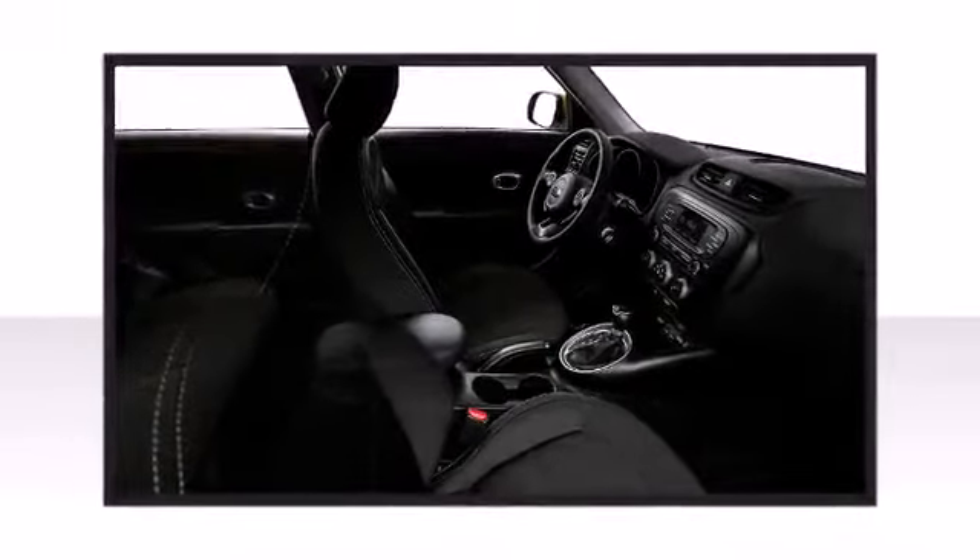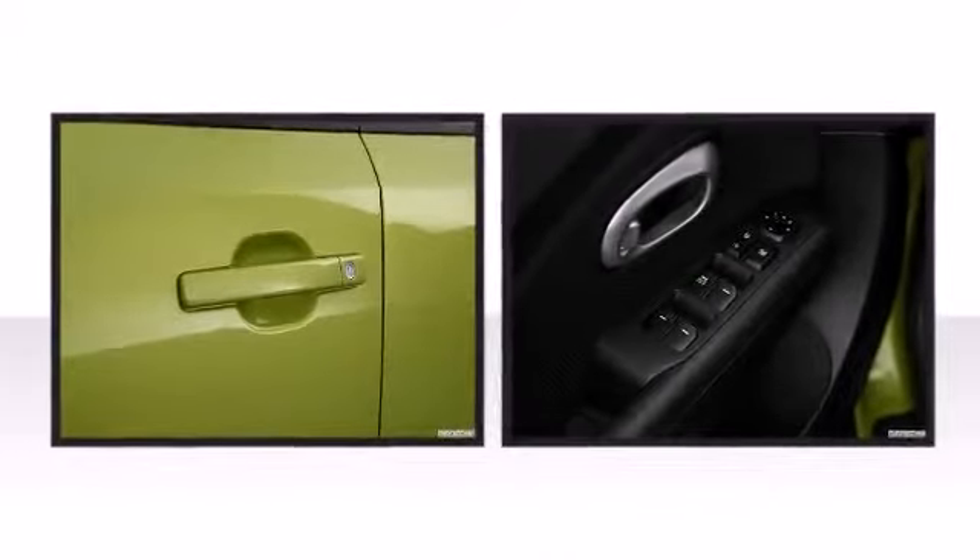Kia infused the interior with top shelf amenities such as one-touch window functionality, a tachometer, an outside temperature display, and more.